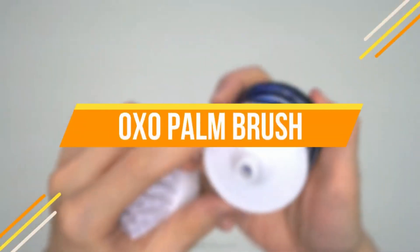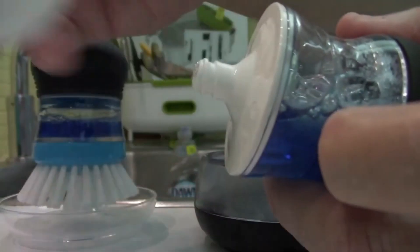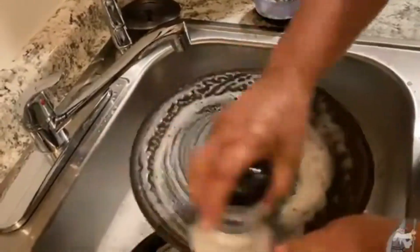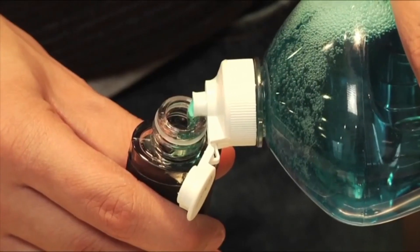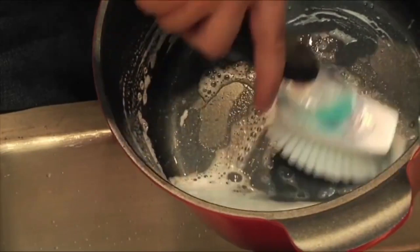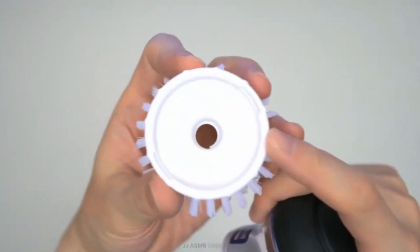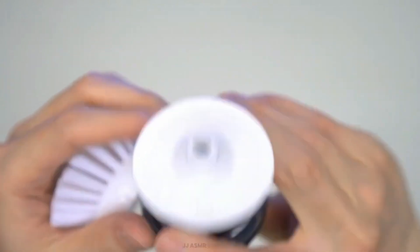Our next gadget is called the Oxo Palm Brush. Dispense soap on demand with this soap-dispensing palm brush — with a light push of the button, soap shoots out onto the item being scrubbed. It has a contoured shape for optimal comfort and scrubbing power. Durable nylon bristles are safe for non-stick cookware and bakeware. Simply turn the brush to replace the bristles. For use with the Soap Dispenser Brush and Soap Dispenser Mesh Scrub.